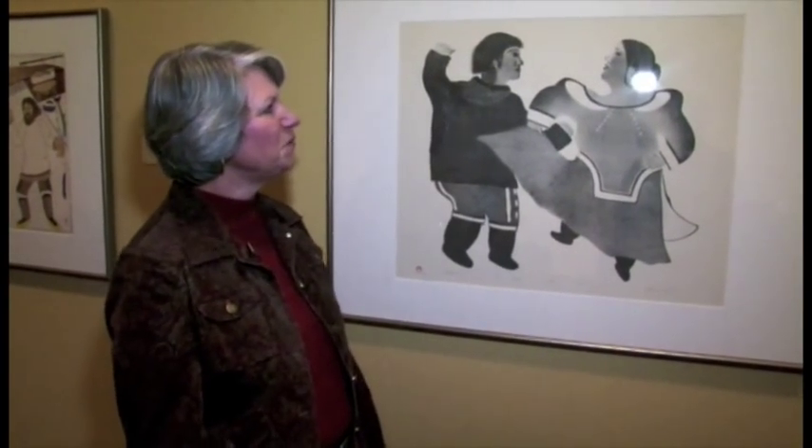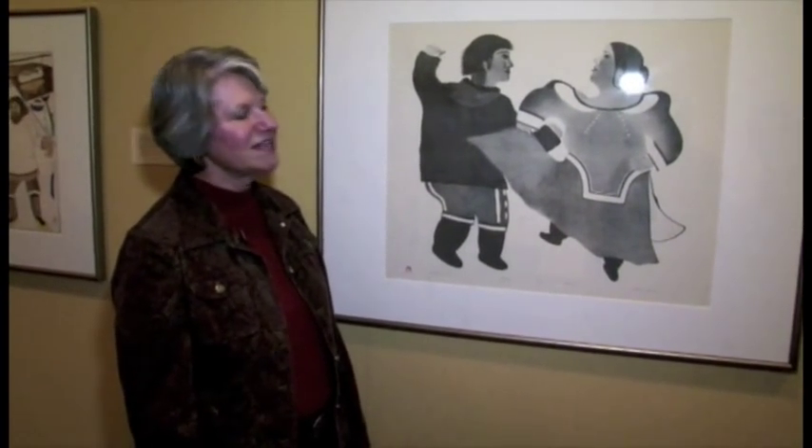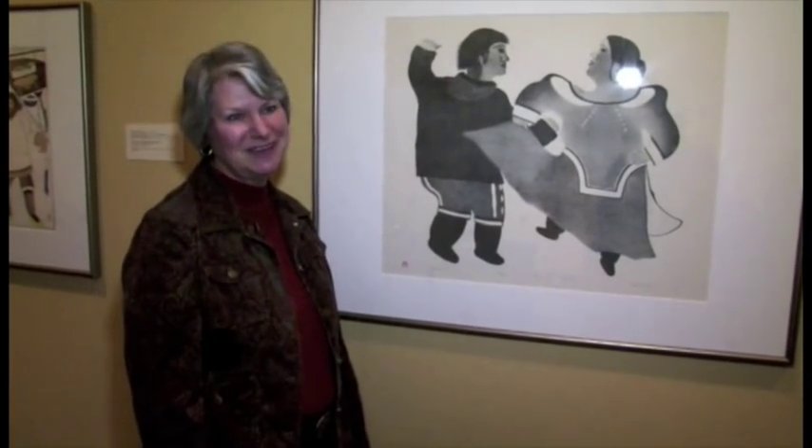When CBC came to the Arctic in the 40s and 50s, people were able to listen to country and western music. That's had a very large influence — people today very much enjoy square dancing at all their community events.